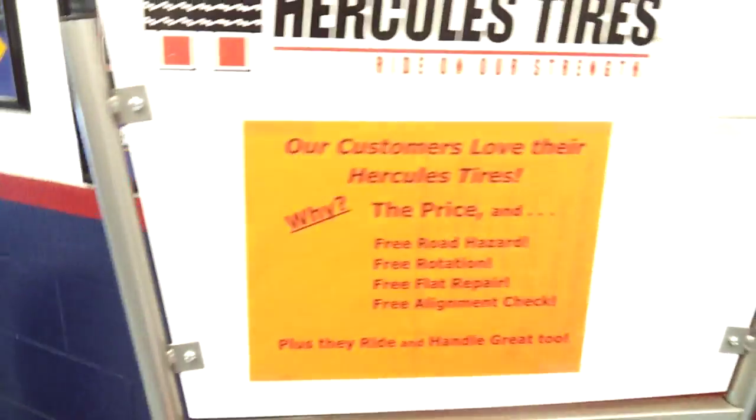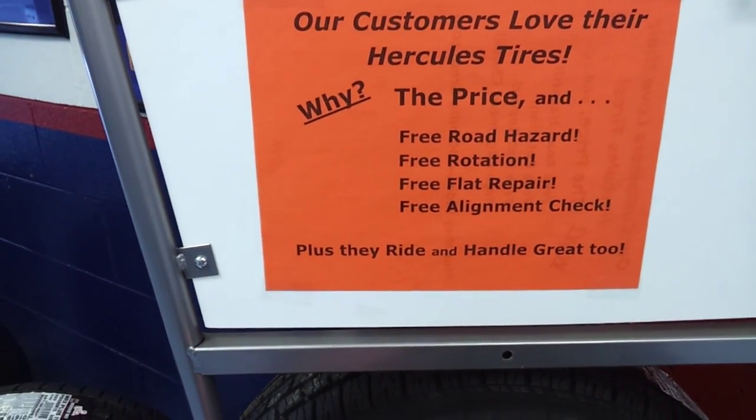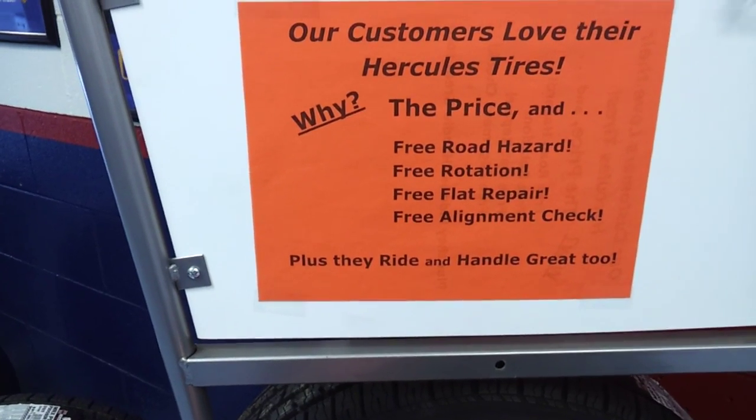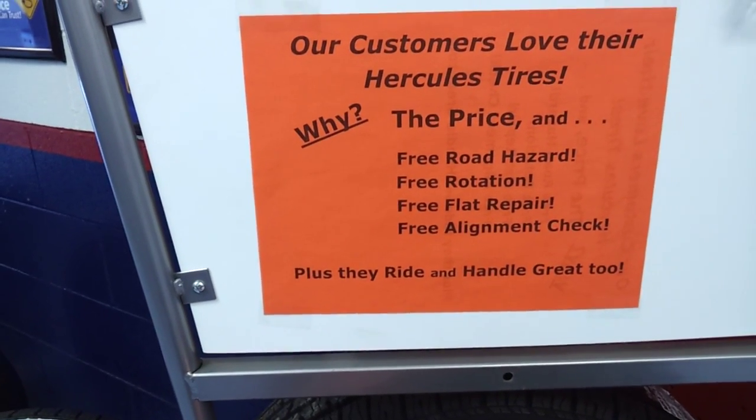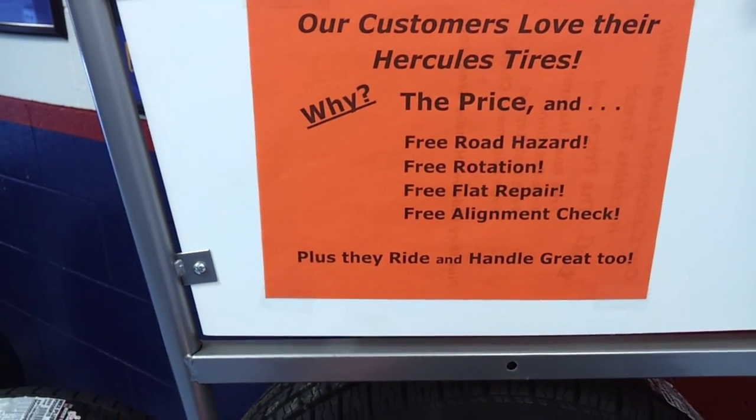Here's why our customers love our Hercules tires: the price. Plus they come with free road hazard, free rotation, free flat repair, and also a free alignment check. Plus, while we've got the tires off your car, we'll go ahead and inspect your brakes.